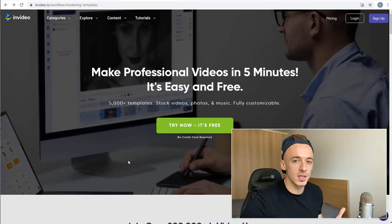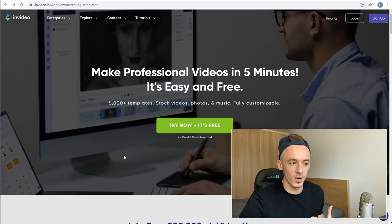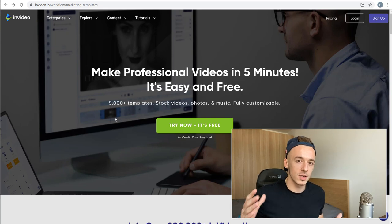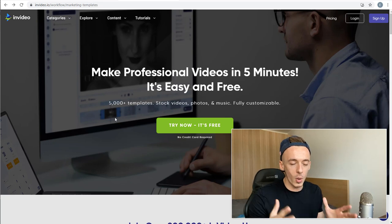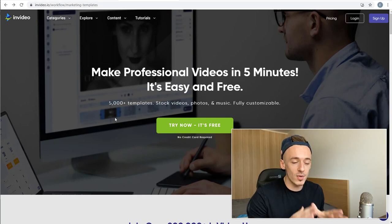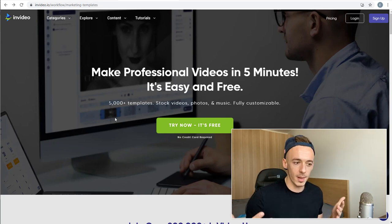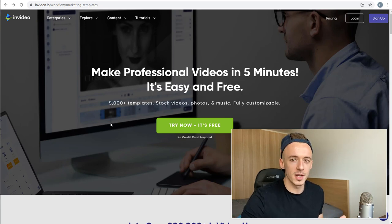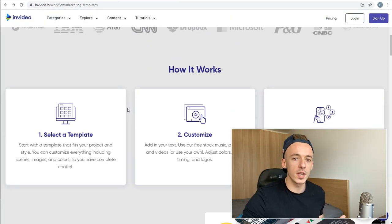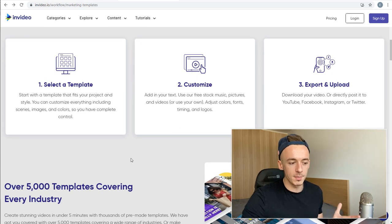I highly recommend using InVideo for this method because it's very professional. It has over 5,000 different templates for any niche out there, stock videos, photos, and music all at once. Even if you have a very bad computer or old laptop, everything is done on the cloud — it exports and renders all the videos on the cloud. You simply select a template, customize it, then export and upload.